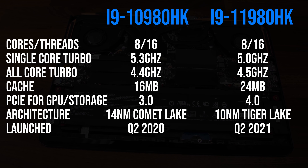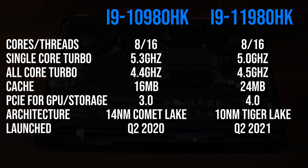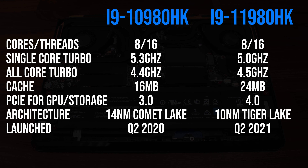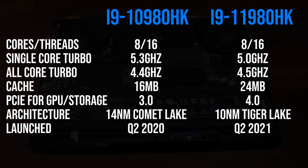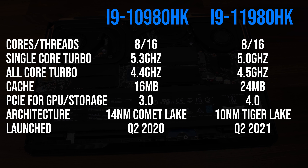As the CPU change is one of the main differences, we'll just briefly take a look at what's different there. Both are 8 core 16 thread parts, but the newer 11th gen chip is based on 10nm, has more cache, offers PCIe Gen 4, and has lower single core boost speeds, though Intel says this is offset by other IPC improvements.